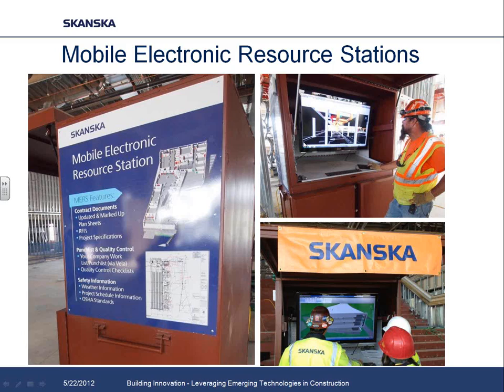We wanted to find a solution to get this rich electronic data into the hands of everyone on the project. So we came up with what we call a mobile electronic resource station. It has access to marked-up plans and specs, all linked RFIs, and building information models — both design models and MEP coordination models. All that information is available electronically, including quality control checklists, safety information. We even watched a YouTube video with instructions on how to install a unique acoustical plaster system the subcontractor hadn't installed before.